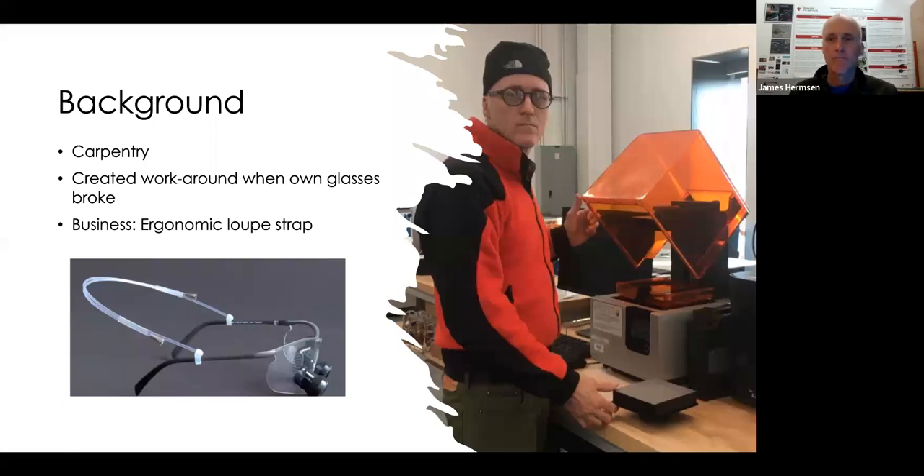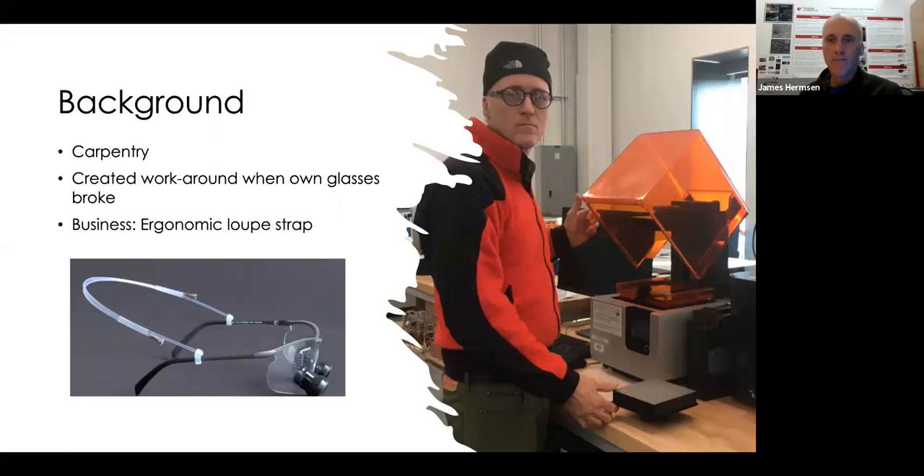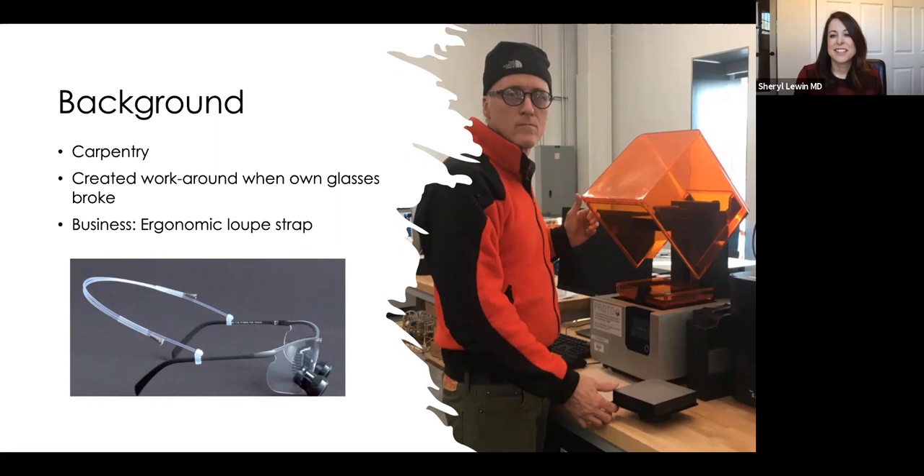I broke my glasses working on a construction job site and fixed them. From there I started tinkering with different ways of creating them for different applications — that's how I got into making my crochet glasses. I was helping a friend build his house, I was on the roof, my glasses fell off my head and I stepped on them. I started looking around for materials to fix them because the nearest optical dispensary was at least a hundred miles away in Denver. I was able to fix my glasses and keep working.